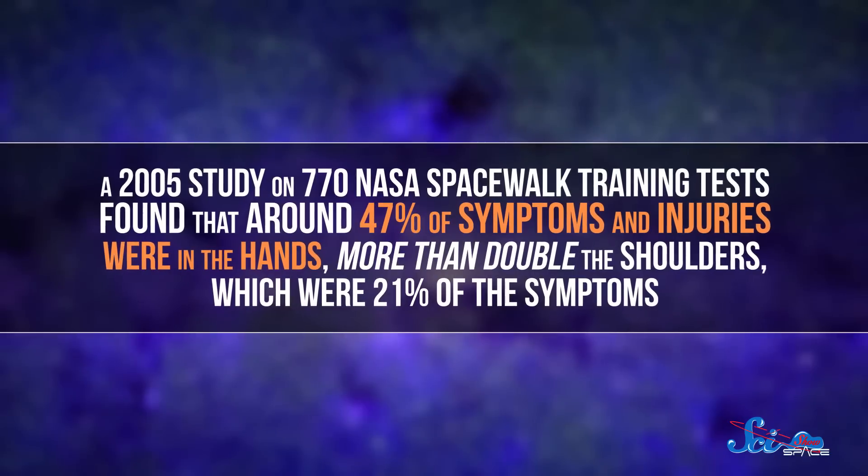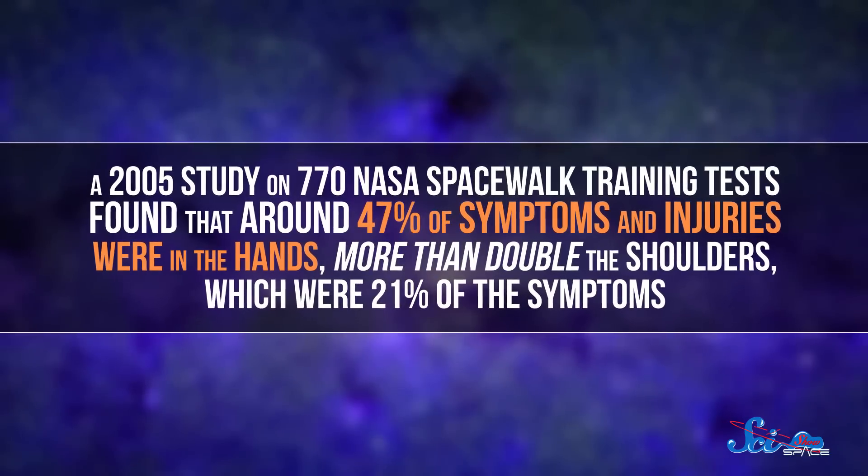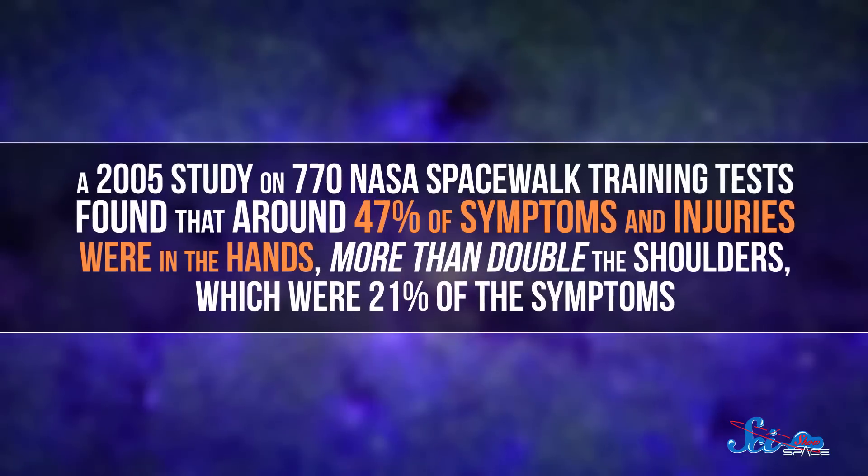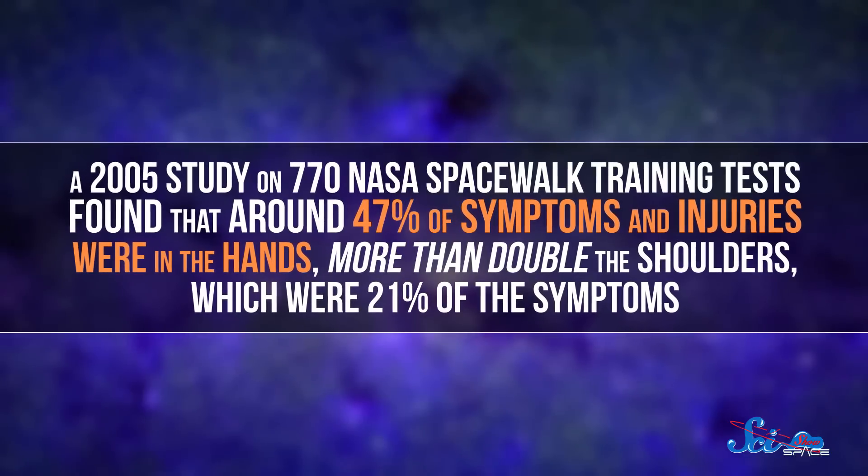A 2005 study on 770 NASA spacewalk training tests found that around 47% of symptoms and injuries were in the hands — more than double the shoulders, which accounted for 21% of symptoms. Those injuries included everything from sprains and blisters to completely detached nails. And yes, those detached nails can happen on a spacewalk.